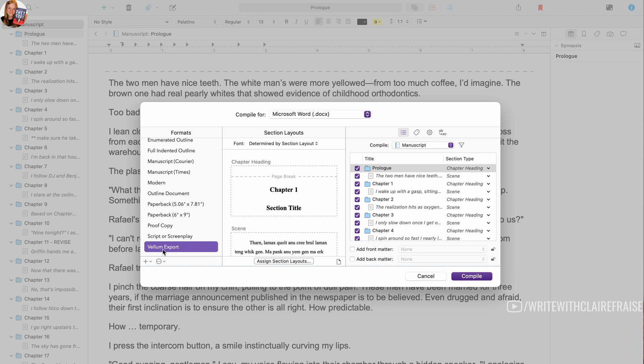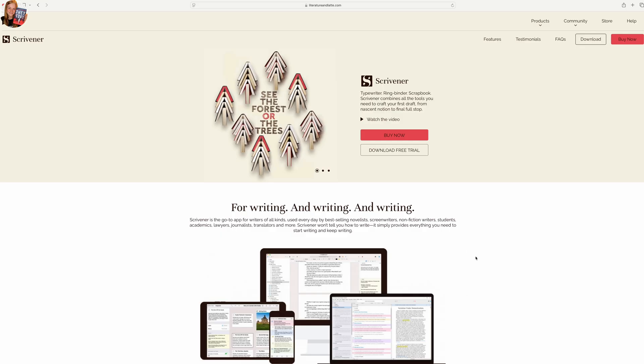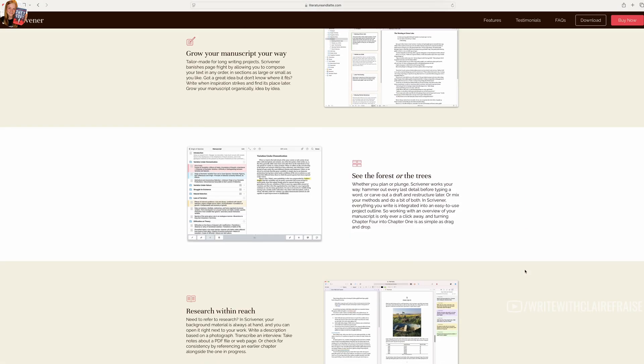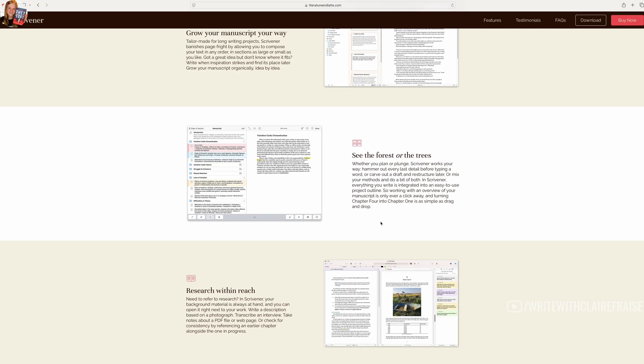You can even export it to Vellum, which is the program that I use to format my books. Scrivener saves locally to your computer. I use Scrivener and then I back up my files to OneDrive because I use OneDrive as my backup for all of my books.